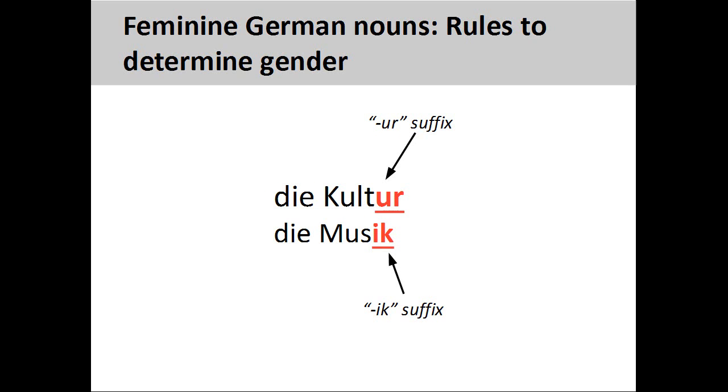Nouns ending in "-ur" and "-ik", such as Kultur, culture, and Musik, music, are always feminine. There are several other endings that indicate a feminine noun, but these won't be covered in this presentation, as they do not occur frequently.